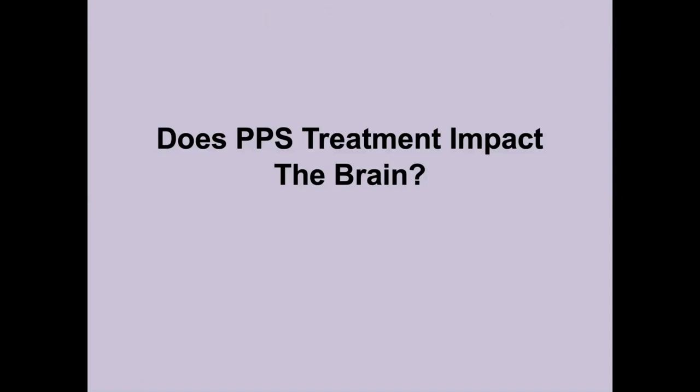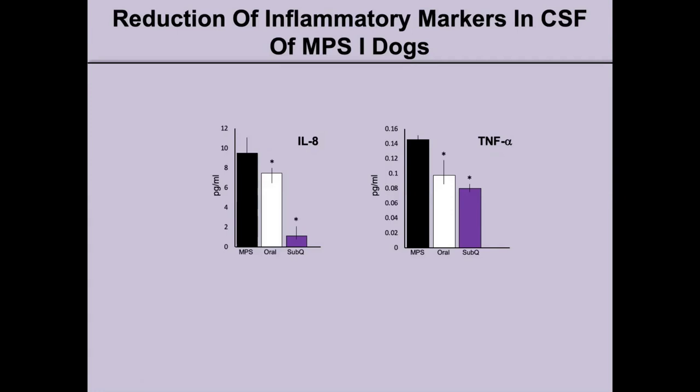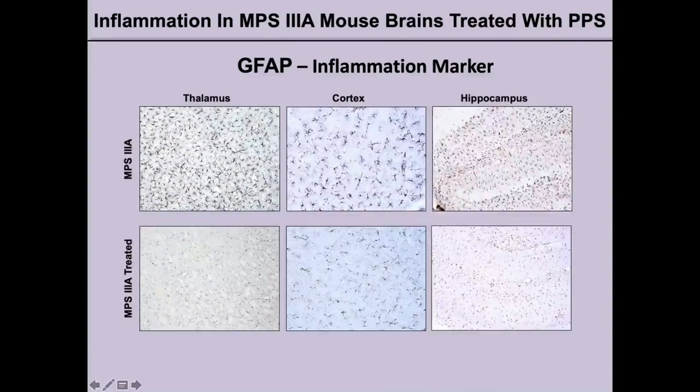We know that PPS has an impact on non-neurological tissues, but does PPS actually impact the brain? We looked at inflammatory markers in the CSF — cerebrospinal fluid — of the NPS1 dogs. The CSF is a fluid that flows in the spine and goes up into the brain, so it's kind of a reflection of what's going on in the brain. We looked at two different markers, IL-1 and IL-8, and we saw a reduction with both modes of administration of PPS, but again a more significant reduction in animals that received subcutaneous injections.